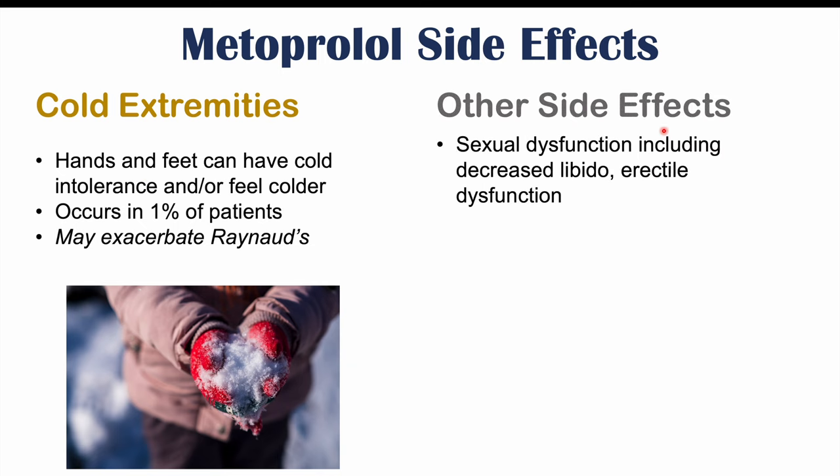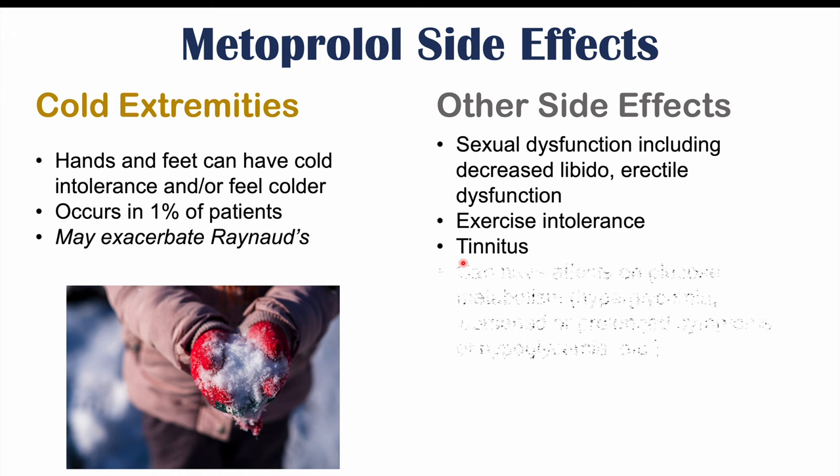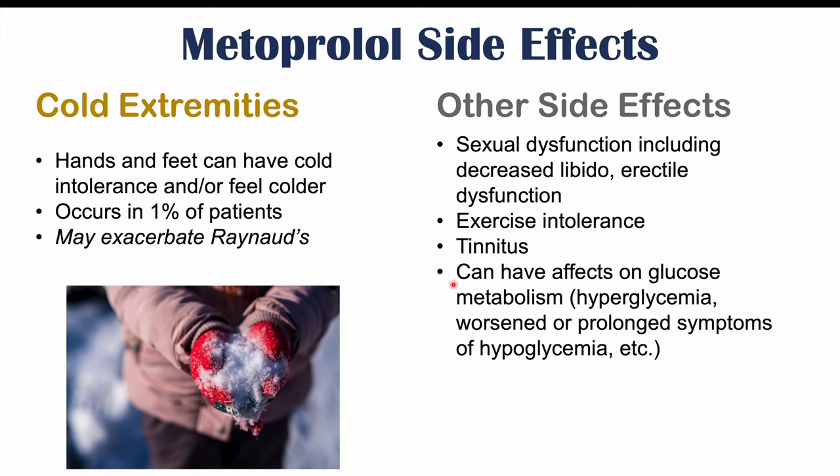Other side effects include sexual dysfunction — decreased libido and erectile dysfunction — exercise intolerance, and tinnitus, which is a ringing in the ears. There can also be issues with glucose metabolism, including hyperglycemia — high blood glucose levels. Additionally, if other factors cause low blood glucose, metoprolol can worsen or prolong the symptoms of hypoglycemia. These are important side effects to consider when taking metoprolol.